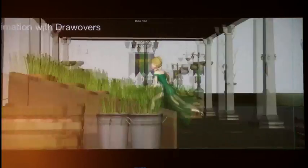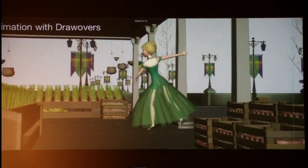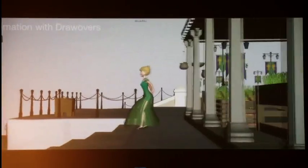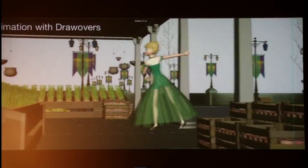Once we're done getting all of our rigs set up, we go into animation. Animation does something like this where they're taking Anna and she's doing a nice stroll through the marketplace, but you'll notice the dress isn't moving at all. Animation adds draw-overs to show how they expect the dress to move, and it's our job to take this and run cloth simulation to figure out how to make it work.